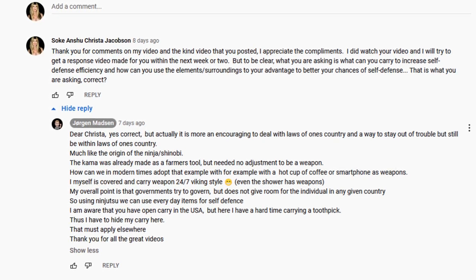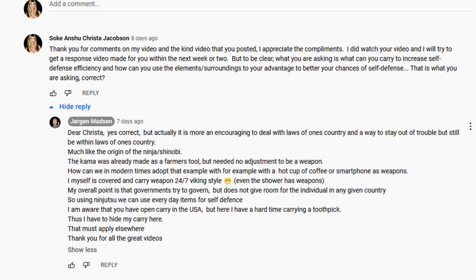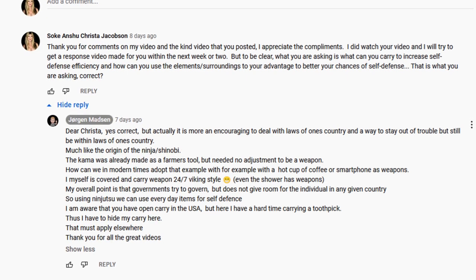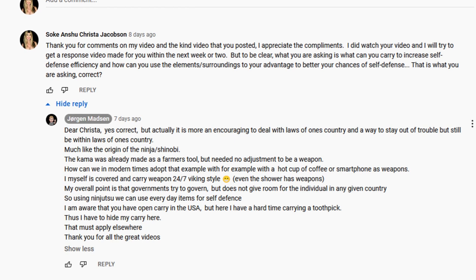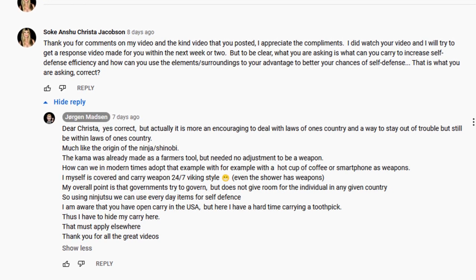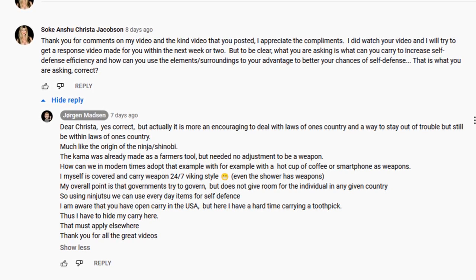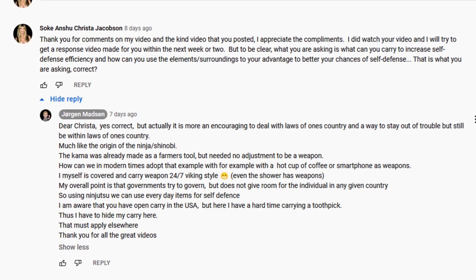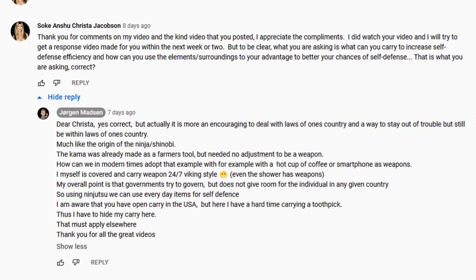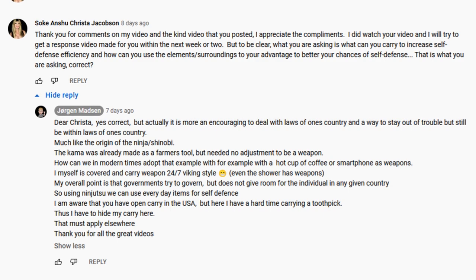It is more encouraging to deal with the laws of one's country and to stay out of trouble while remaining within those laws. Much like the origin of the ninja and shinobi — the kama was already made as a farmer's tool but needed no adjustment to be a weapon. How can we in modern times adapt that example, using for instance a hot cup of coffee or a smartphone as weapons? I myself carry weapons 24/7 Viking style — even the shower has weapons. Governments try to govern but do not give room for the individual, so using ninjutsu we can use everyday items for self-defense. I'm aware of open carry in the USA, but here I have a hard time carrying a toothpick, so I have to hide my carry. Thank you for all your great videos.